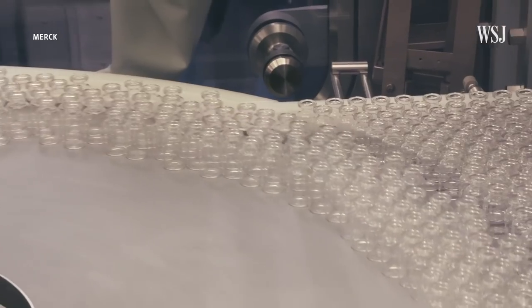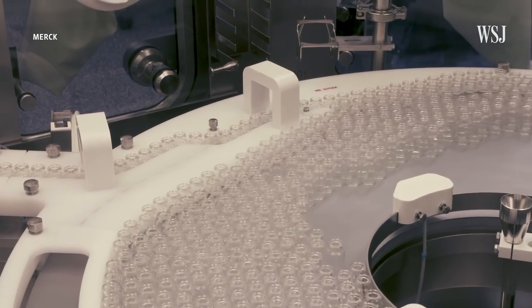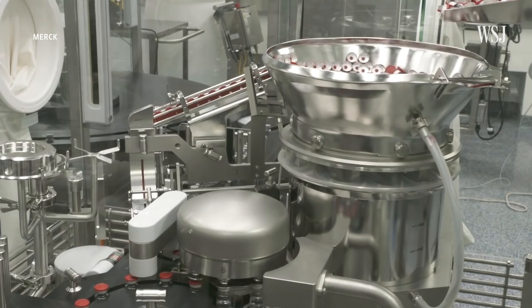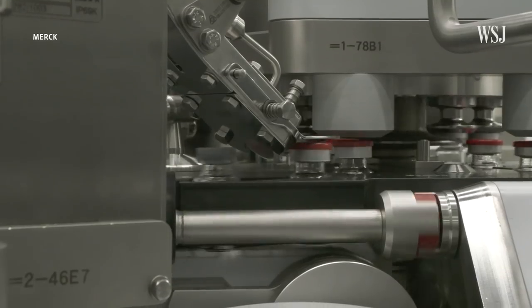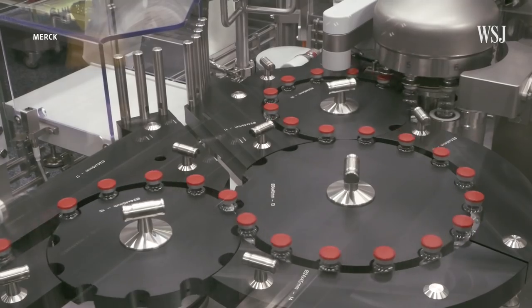Preparing for this operation involved getting new equipment and modifying its filling line to accommodate the J&J vials, all of which Merck says it accomplished in less than a year. How long does it normally take to get ready to manufacture vaccines? Typically, if we're bringing in a new product to a filling line, it might take a year or two to really go through all the qualifications and the transfer details.